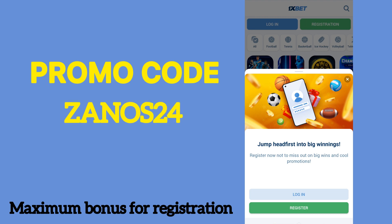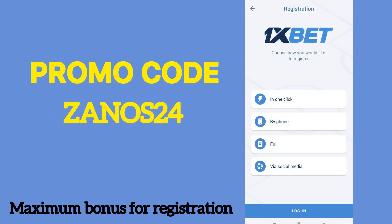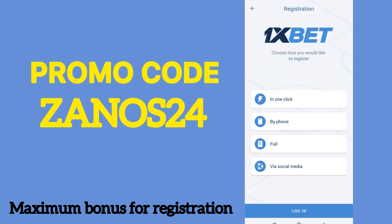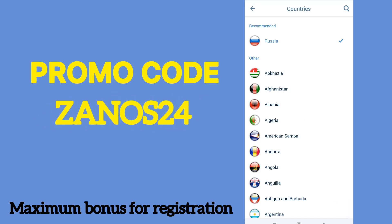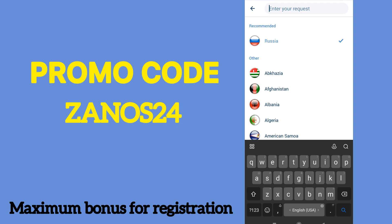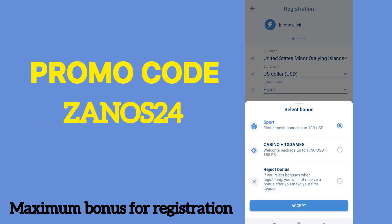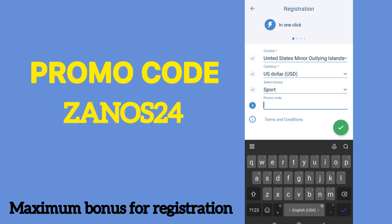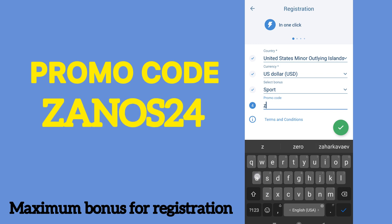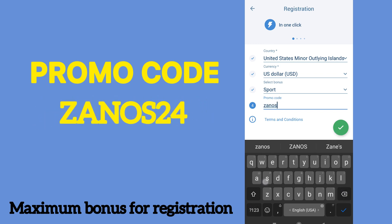Second step: go to the application. If you have an account, then log out of it. After that you need to click registration. I will choose one click — you can choose anything else you like. Select country as United States and currency as US dollar. Then select your bonus: on sports or on casino. I will choose sports. And enter the promo code: ZANOS25.